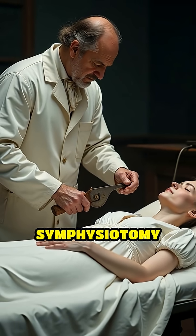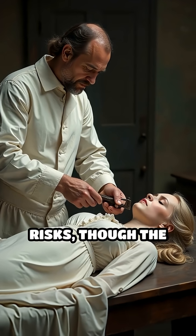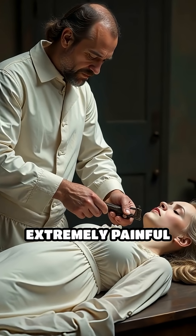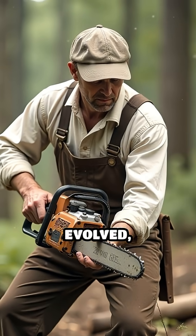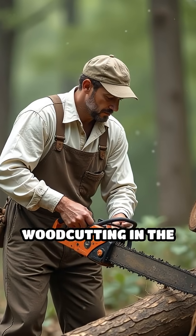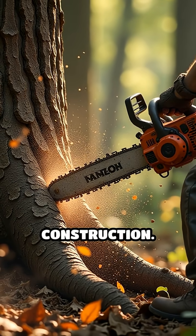This device made symphysiotomy faster and more precise, reducing some risks, though the procedure remained extremely painful and dangerous. Over the centuries, medical chainsaws evolved, and eventually the technology was adapted for woodcutting in the 20th century, transforming forestry and construction.